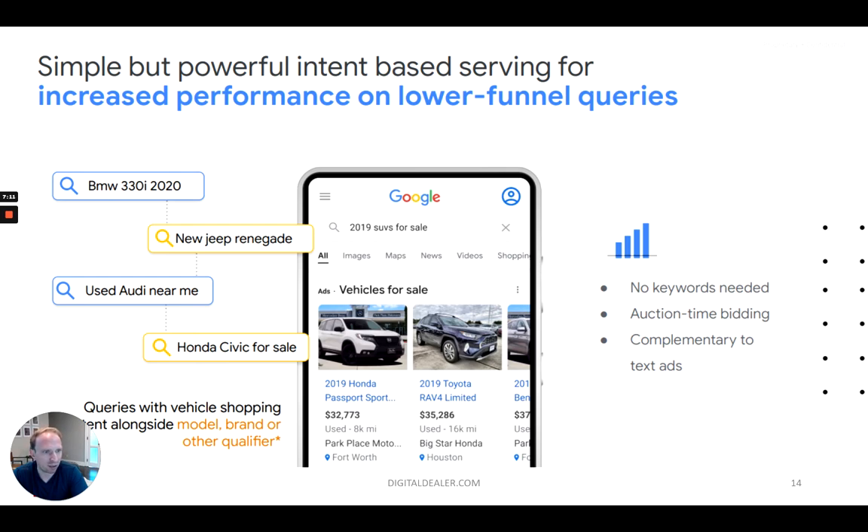The product is also complementary to text ads. In this search for '2019 SUVs for sale,' you have the vehicle listing ads at the top, but some consumers might just want to see a website with SUVs for sale — they may not want to scroll through the VLAs. So it's important to know that one doesn't take away from the other, and it's still very important to do both VLAs, search ads, and all other different types of marketing. This is not a replacement for Google search ads as you know it — it's a new marketing platform. I would view it as a completely different platform, even though it's part of Google ads, because it works so differently and does not take away from search ads or anything else.